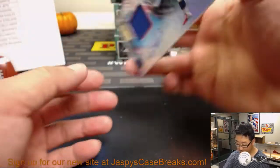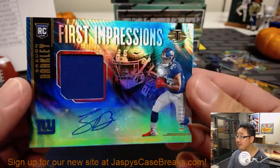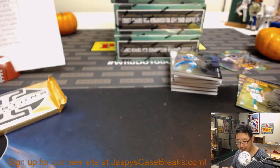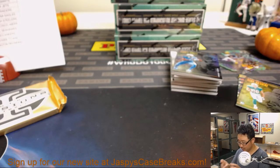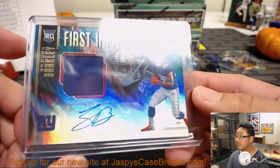Saquon Barkley jersey and autograph — nice — 70 out of 225. That's a big one right there. That is for Nick Leslie and the New York Football Giants. There you go, Nick.